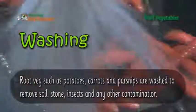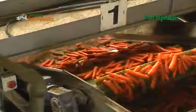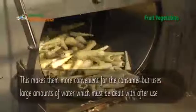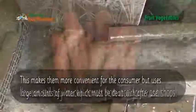Root vegetables such as potatoes, carrots and parsnips are washed to remove soil, stones, insects and other contamination. This makes them more convenient for the consumer, but uses large amounts of water which must be dealt with after use.